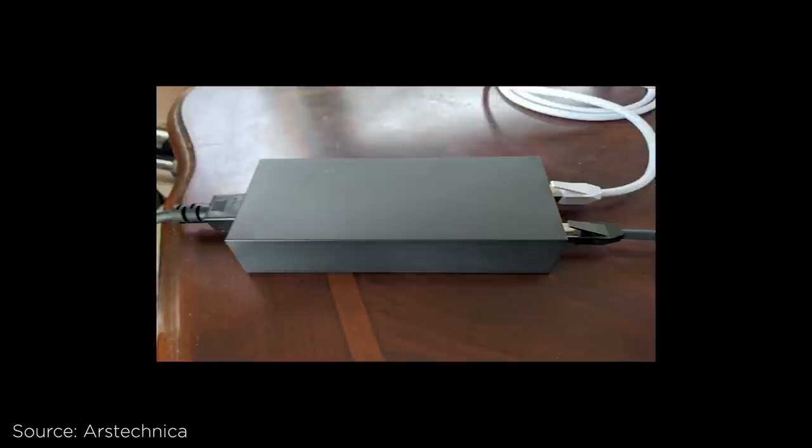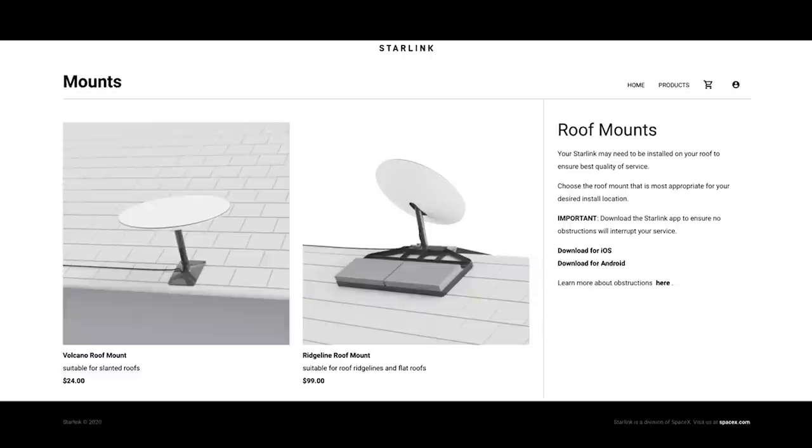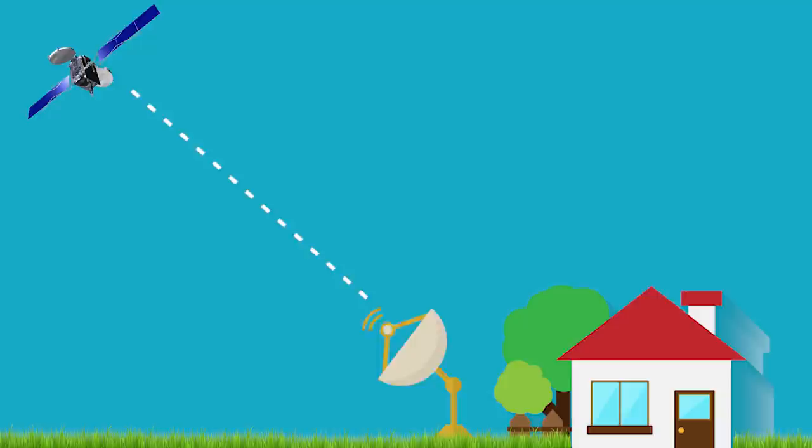The tripod is designed for ground-level installation or to support a quick setup to test your connection. For users that require a roof installation, though, Starlink also offers roof mounts. During setup, the most important part seems to be the field of view. SpaceX explains that if you could actually see the connection between your Starlink dish and a Starlink satellite, it would look like a single beam between the two objects. As the satellite moves, the beam also moves, and the area within the beam moves within the field of view.